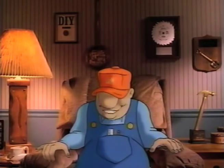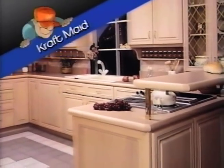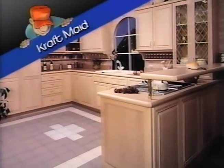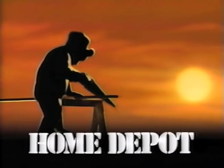Well, that's great, but are we talking the best brands? We have kitchen cabinets from Craftmade. Craftmade builds style and quality into their entire line of cabinetry, from traditional hardwoods to contemporary laminates. At Home Depot, low prices are just the beginning.